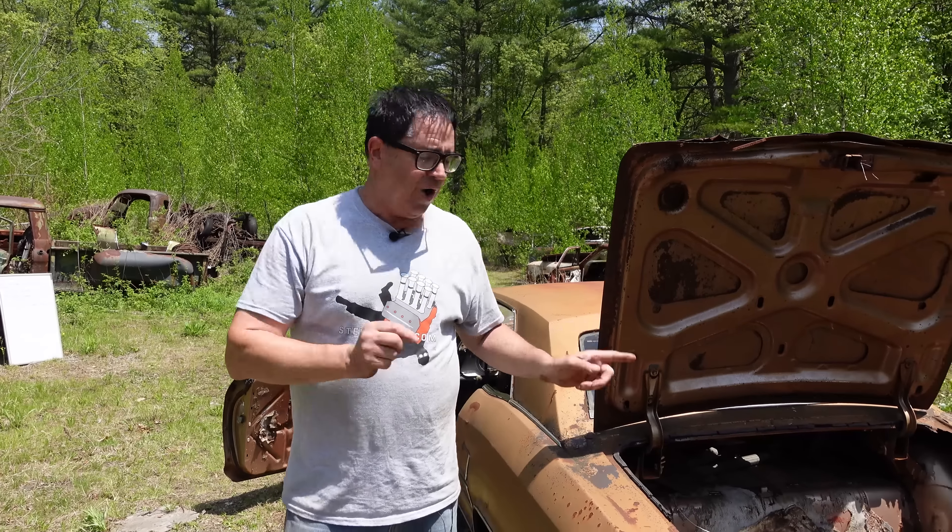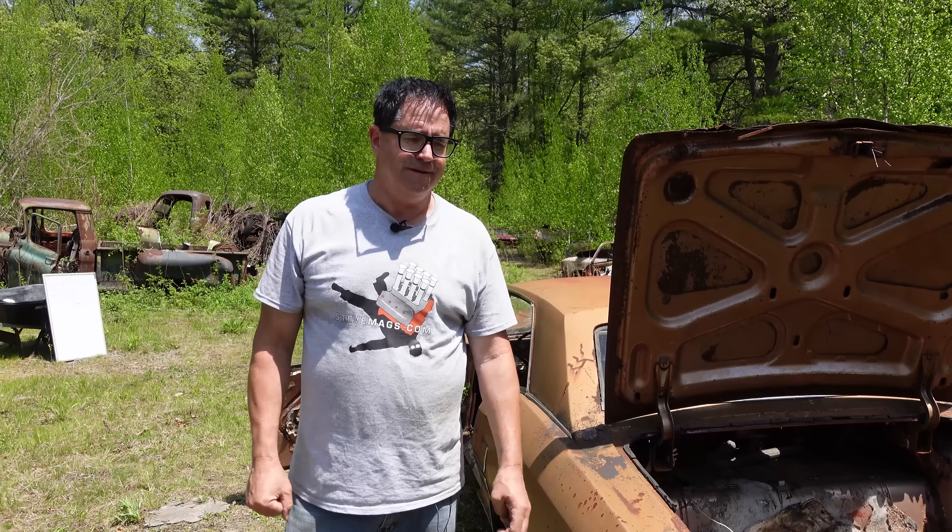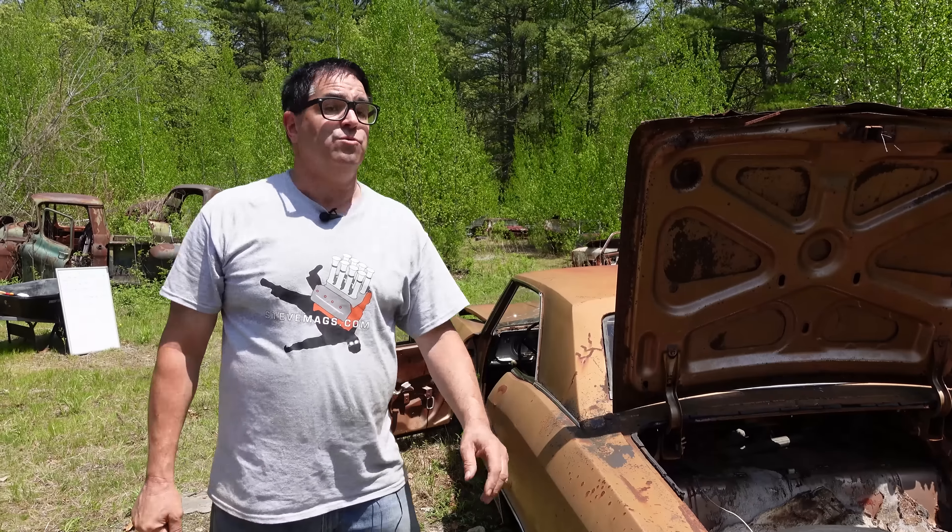The real Rivieras, to most people, are the ones built between '63 and '65, based on the XP-715 or Cadillac LaSalle II. Crazy but true — Cadillac almost owned the Riviera. Bill Mitchell's styling staff came up with the idea, and when Cadillac said they didn't want it, Buick said, 'We'll take it.' Interesting story — all true. If you like this video and the story of the first-gen Buick Riviera, stay tuned to the Steve Mags YouTube channel. There's plenty more.